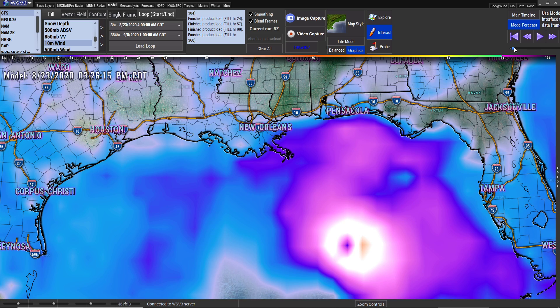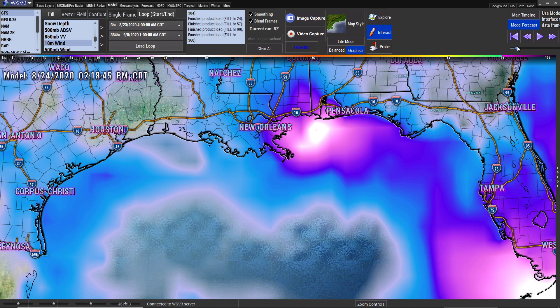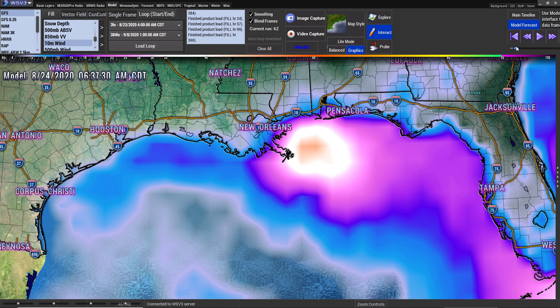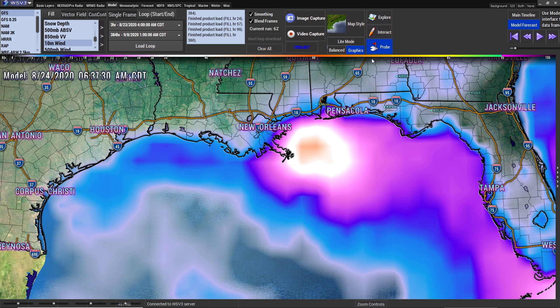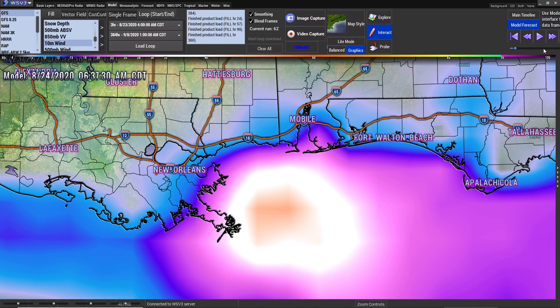What I'm going to show you real quick is Marco coming in. I'm going to let you see the impacts of Marco coming in, and then I'm going to show you Laura, and then what else I found. This is 50 miles per hour winds — 10 meter sustained winds that you're looking at. And so far for the update on the impact, this is where we have Marco coming in.